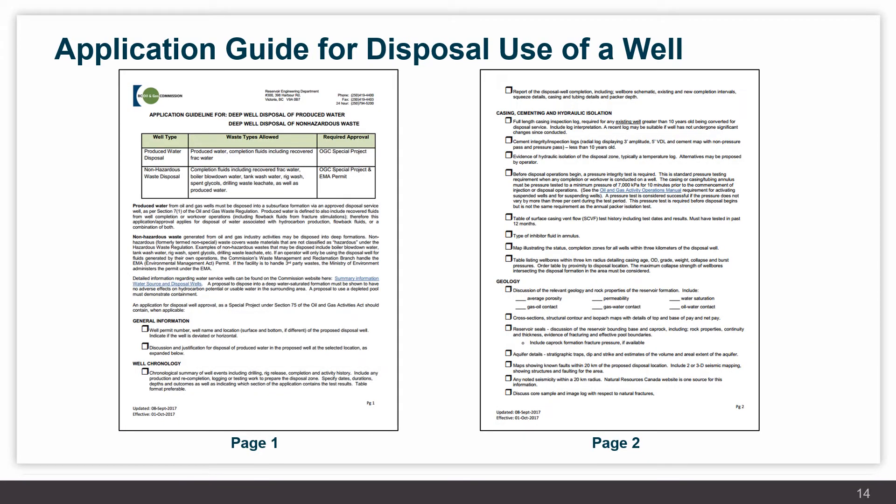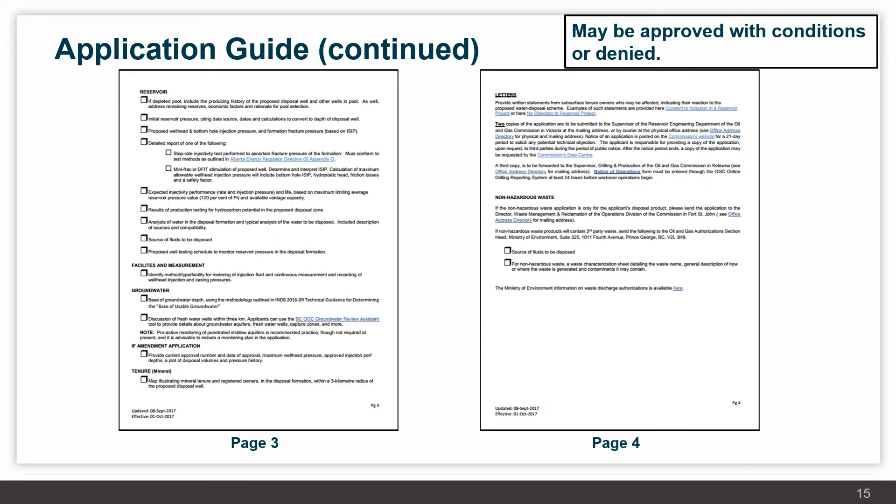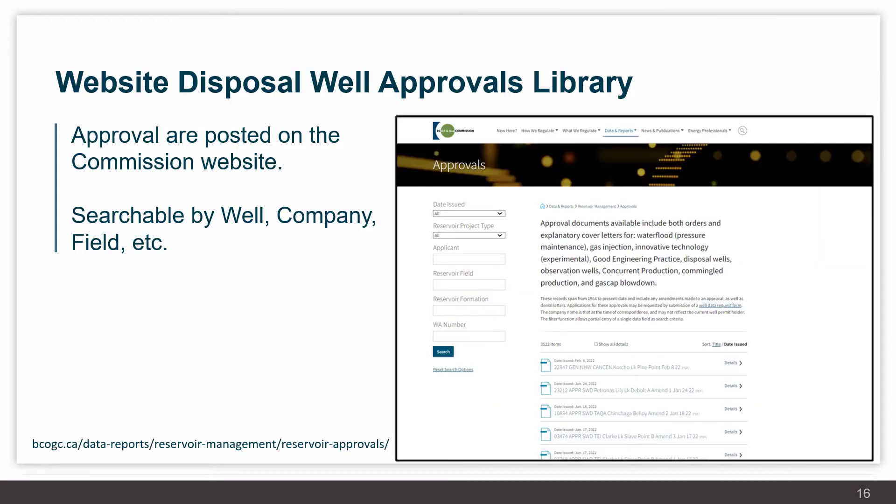The Commission provides a detailed application guide to industry with numerous requirements for disposal well use, essentially a checklist that is four pages long. Upon review of an application, an approval may be granted containing detailed conditions for operation and reporting on that well, or the application may be denied. The Commission's website contains an approvals library for all subsurface reservoir projects including disposal wells, accessible at the address noted on the slide.